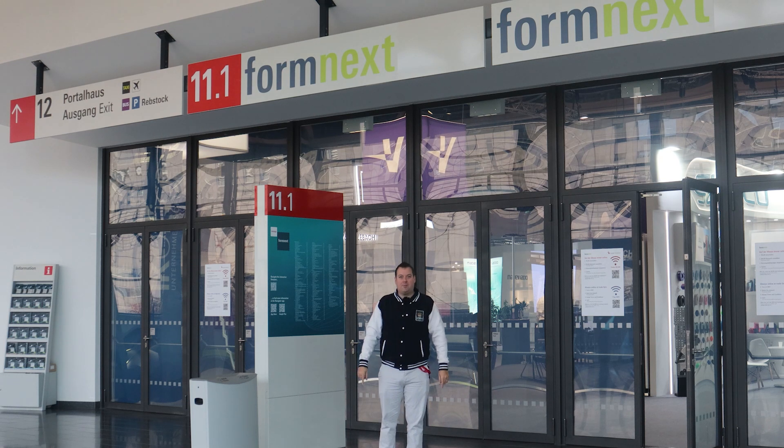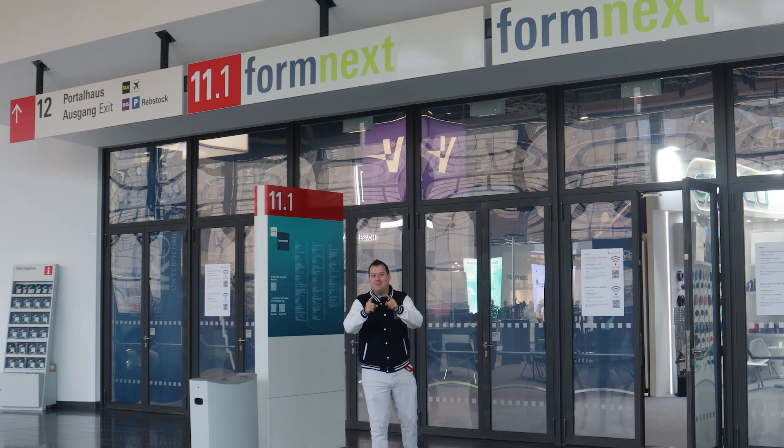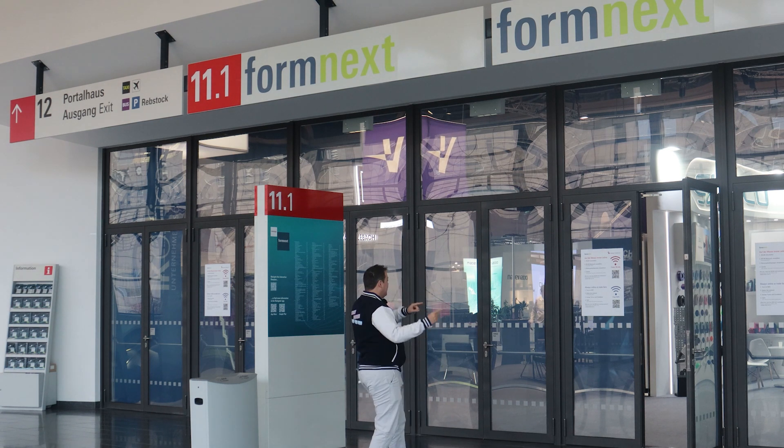First of all, let's play a game of jacket-no-jacket because sometimes I'm going to be hot and sometimes I'm not, and it's going to make it really difficult from an editing perspective. Let's get in there.